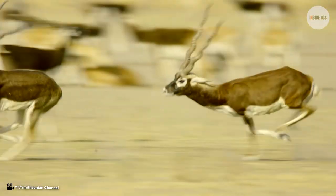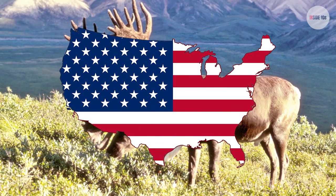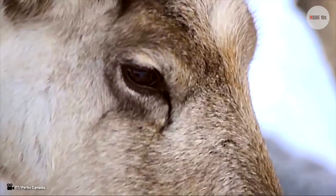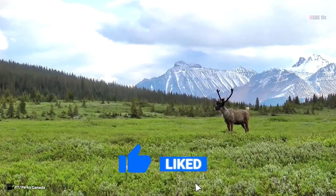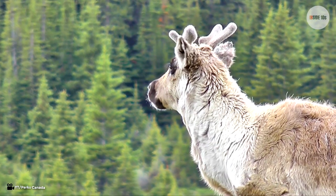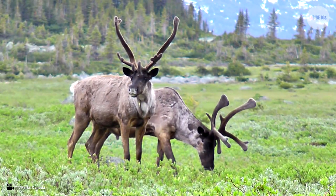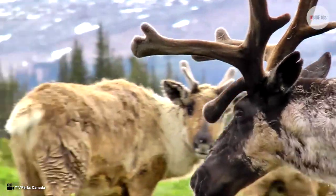Number 7: Caribou. Caribou, also called reindeer, are found across North America, Europe, and Asia. Unlike other species of the deer family, both male and female caribou have antlers. The antlers of male caribou measure 39 inches in width and 53 inches in length, while females have shorter antlers. Caribou antlers also have many points in the upper and lower parts. During harsh winter seasons, caribou use their strong horns to dig in the snow to find food, and males use their horns to fight rivals in mating season. They shed their horns after mating season and a new pair grows the following summer.